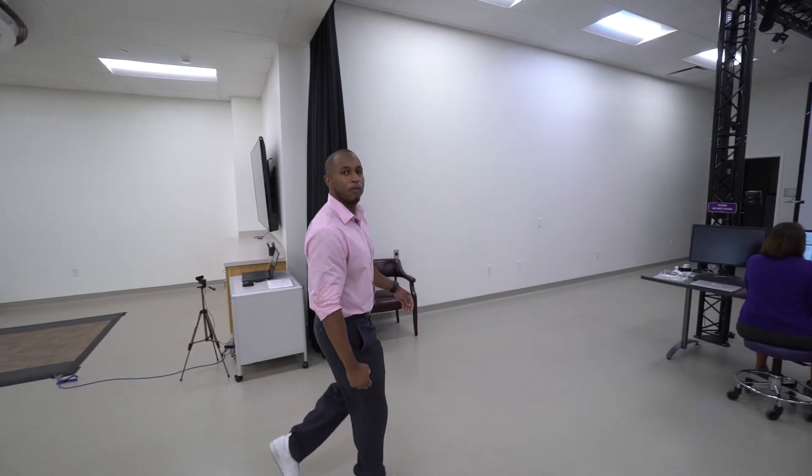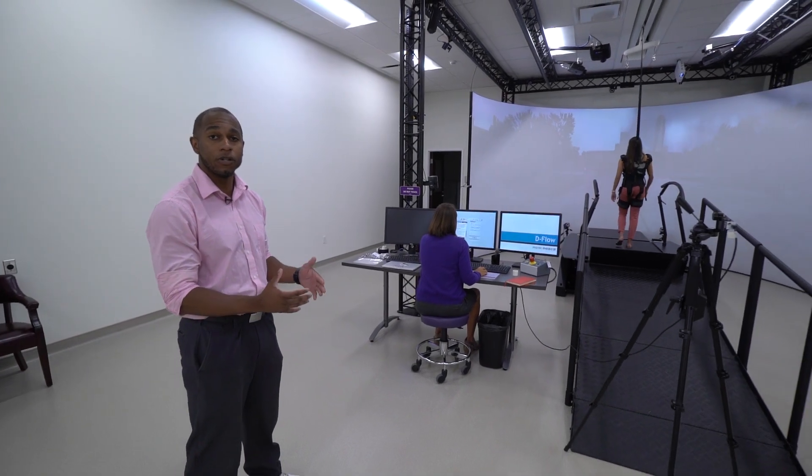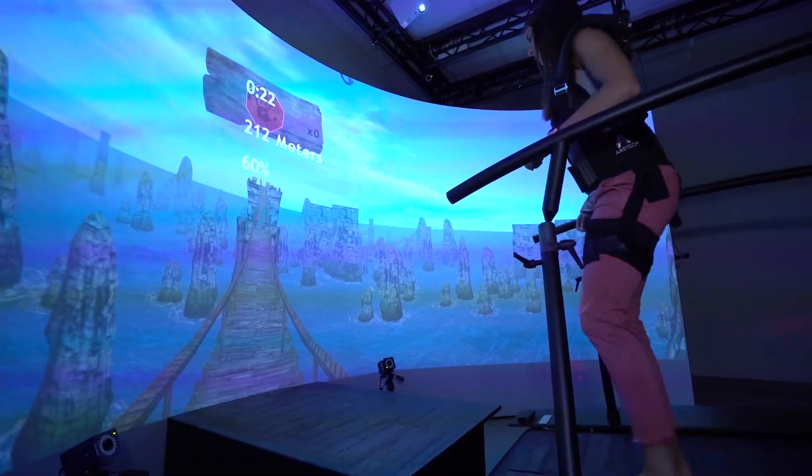One of our coolest features here is the Grail virtual reality system. This is a split treadmill that not only goes up and down, it also goes left to right as well to provide an immersive experience for our patients.